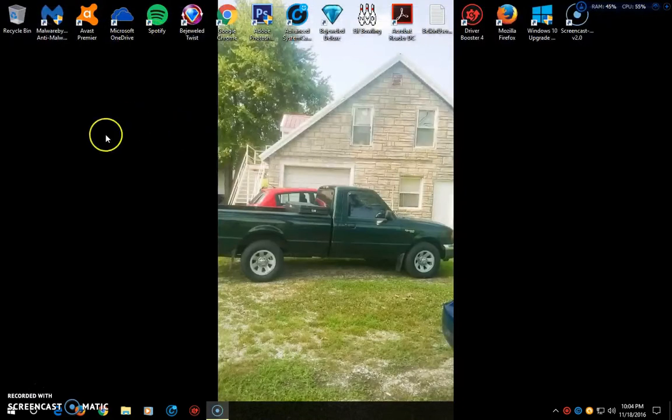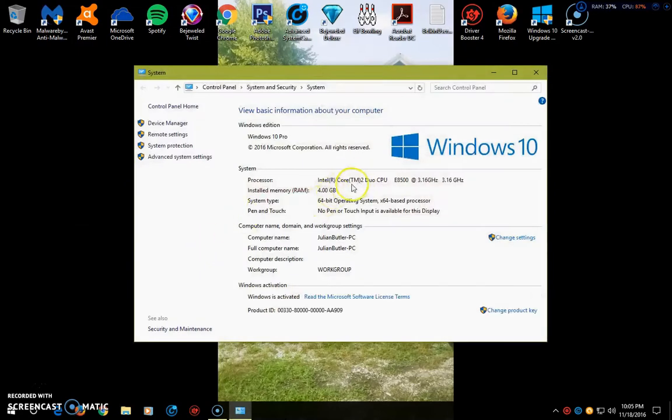I've upgraded the operating system - Windows 7 Pro upgraded to Windows 10 while it was still free. And I upgraded the processor to 3.16 gigahertz, instead of 2.98 gigahertz which is what it had. Still got the same memory, same 64-bit.